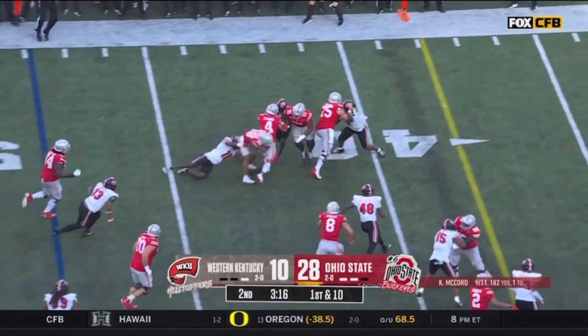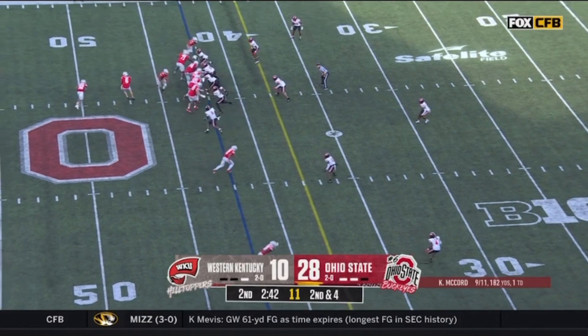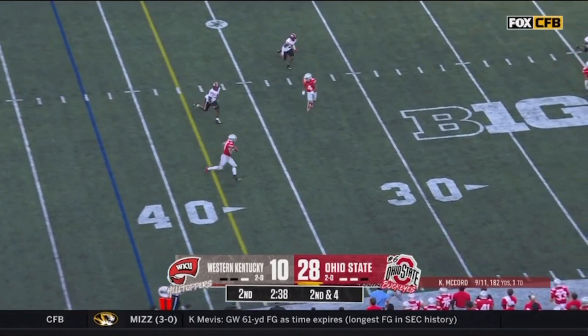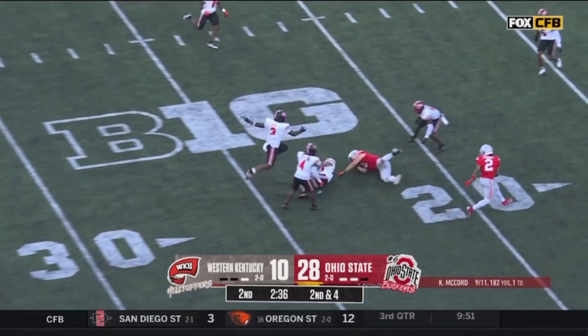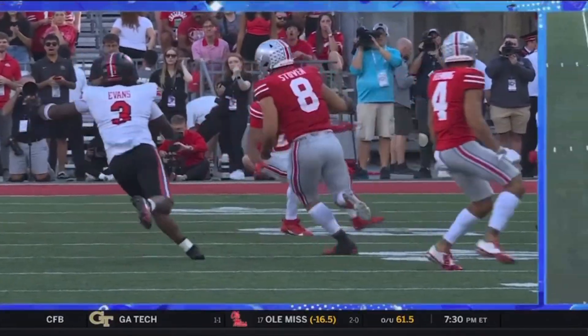They'll go to the short side and Henderson. McCord down the middle — wide open — Emeka, touchdown! So good. Extra point for Jaden Fielding is good. The last few plays for the Buckeyes have gone for 165 yards and three touchdowns. They've left Western Kentucky with only aspiration — the Buckeyes have the ball.